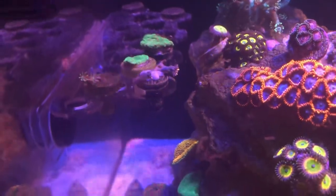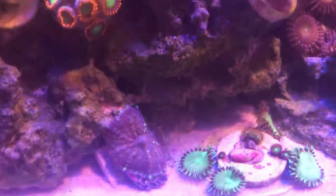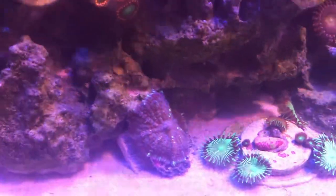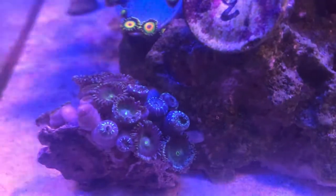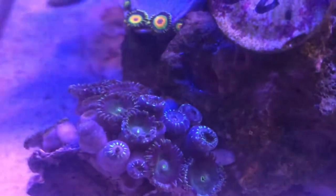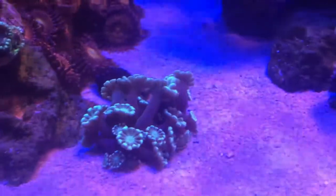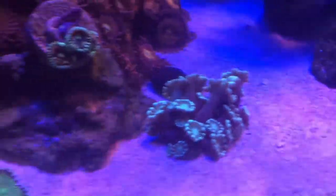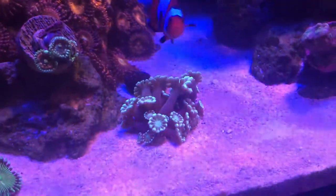The only thing I got in the tank this week so far is these firework cloves — I just got a frag piece off of it. I also got these mushrooms; this one is a Rhodactis mushroom and it's about to split pretty soon. I got these people eaters that haven't fully opened up yet — they came from California from Coral Anonymous. I also got this Alveopora — tell me how to say it down below if I'm saying it wrong.